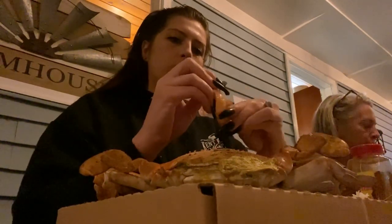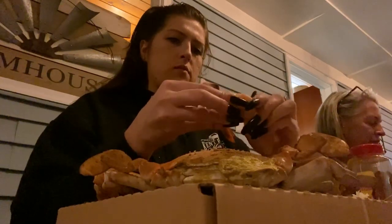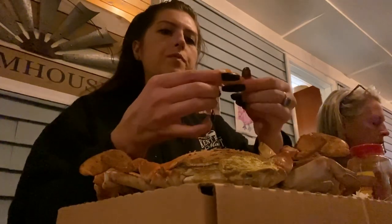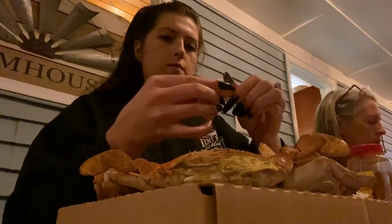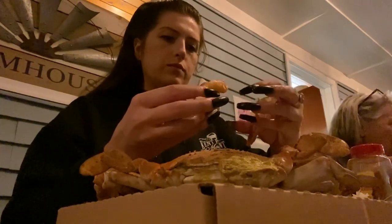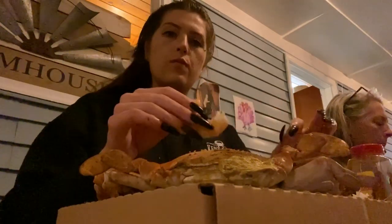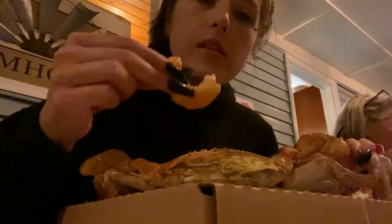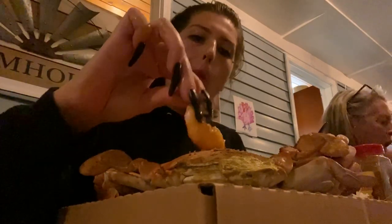At Chesapeake Crab we actually steam everything to order, because in my experience crabs are way better when they're steamed to order — right away, straight off the pot, into the box, into your belly. Every once in a while I'll have a canceled order where crabs were already put in, so I'll offer them to people who want crabs and let them know these were already steamed, and I'll offer them at a discount. I think everyone should get their crabs fresh — that's the best way to eat them.